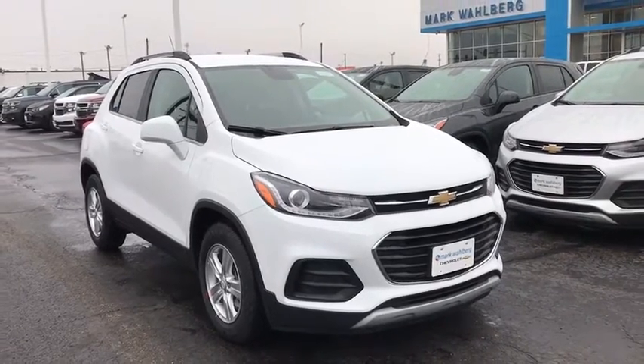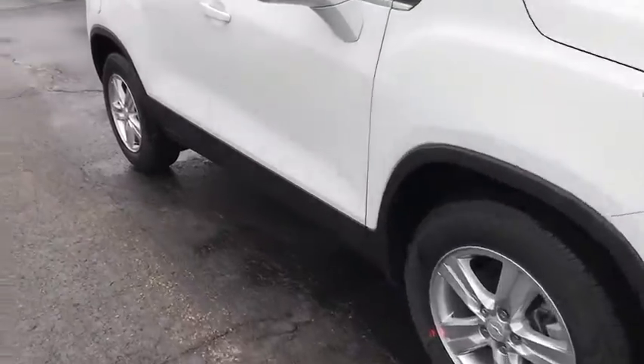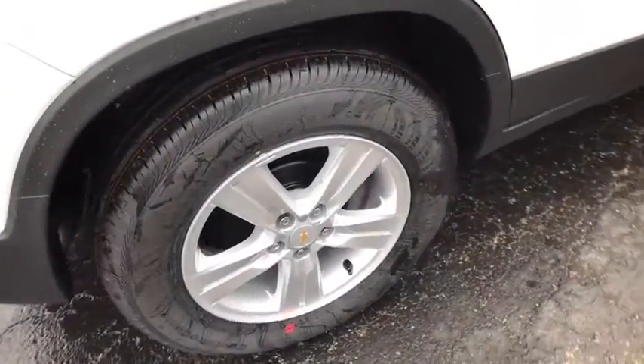Check out this 2020 Chevrolet Trax — the compact SUV that lets you navigate the urban landscape with efficiency and sporty style.